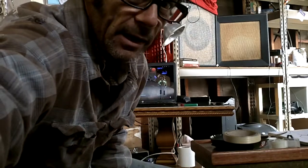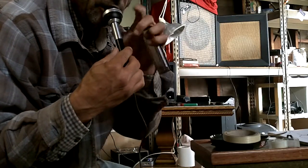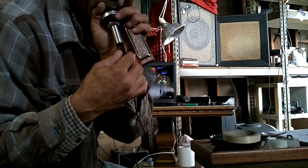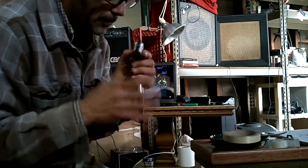Good luck bidding. It's, again, like brand new condition. The on and off switch works. Man, this thing's bad. Get your hands on it quick before somebody else.